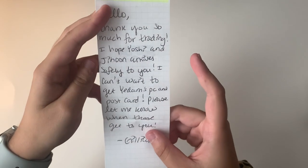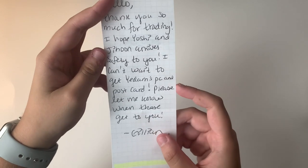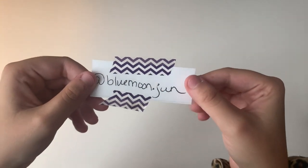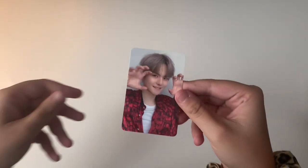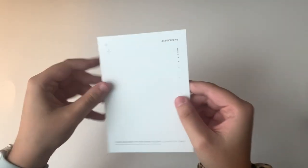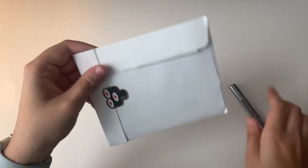The next note says 'Hello, thank you so much for trading. I hope Yoshi and Jihoon arrive safely. I can't wait to get Yeadang's PC and postcard.' Here is the first item — Yoshi's K-Town for You pre-order benefit, super cute. And here is one of Jihoon's postcards for the new album, the white version. Thank you so much.